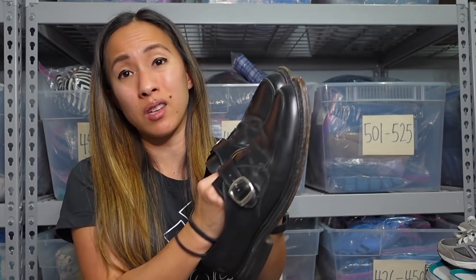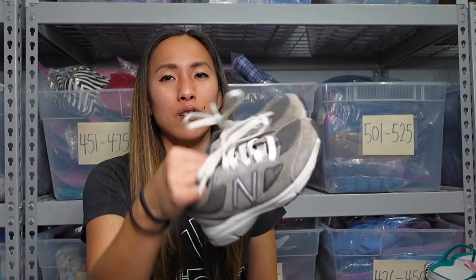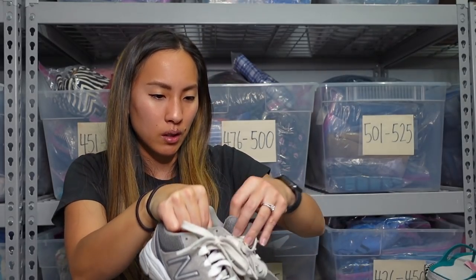These are also a size 11D, which is really funny because they came from two different Goodwills. I'll probably list those close to $100. Very excited!